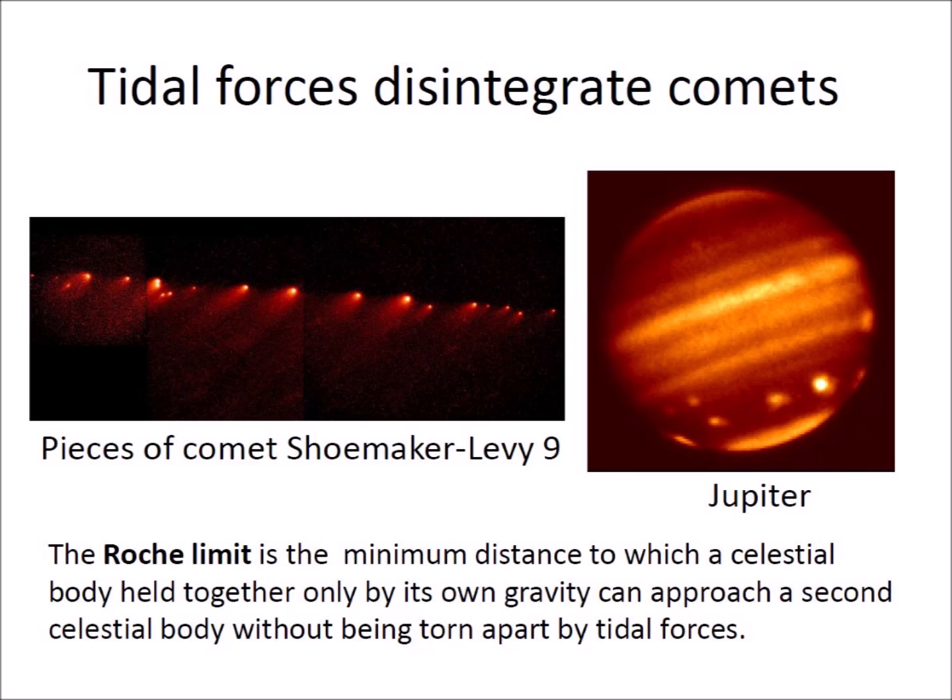Tidal forces disintegrate comets. The Roche limit is the minimum distance to which a celestial body held together only by its own gravity can approach a second celestial body without being torn apart by tidal forces.